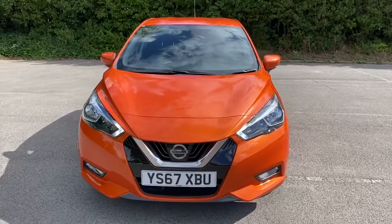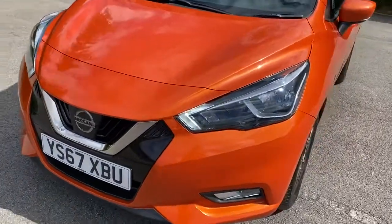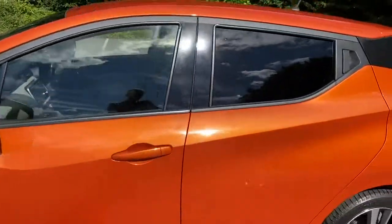Welcome to Pentagon Lincoln at Tritton Road. Here we have a 67 plate Nissan Micra. It does come with daytime running lights, alloy wheels, and privacy glass.